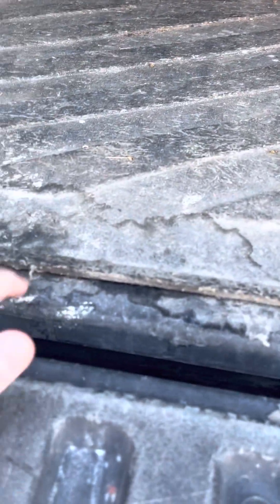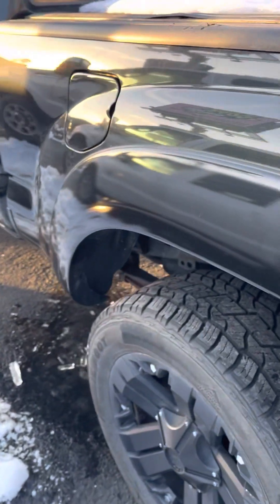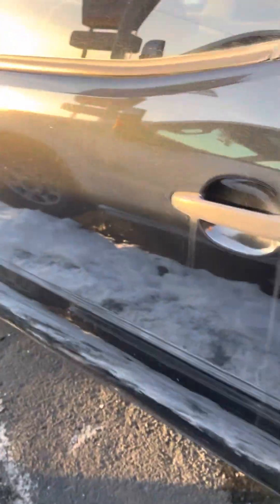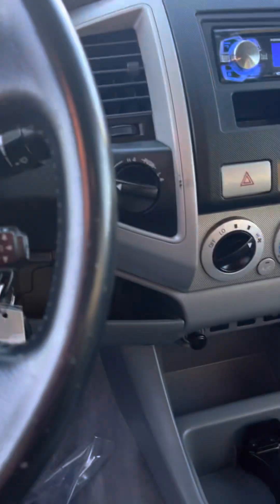It's got a bed liner on it — actually it's got a plastic liner under that too, so plenty of protection. Stock taillights. So there you go, that is pretty much it.